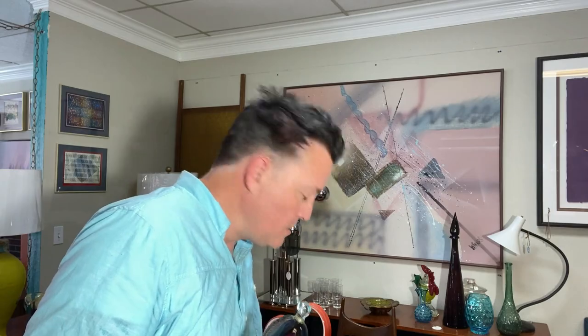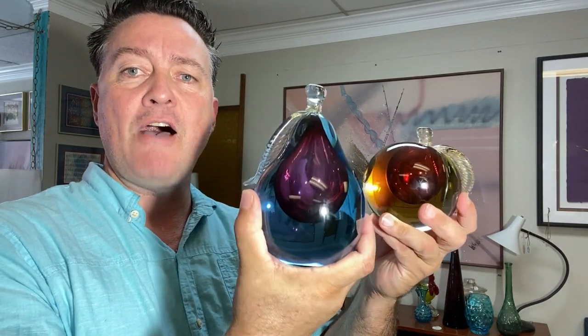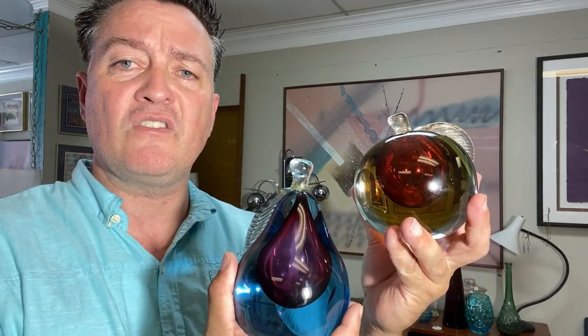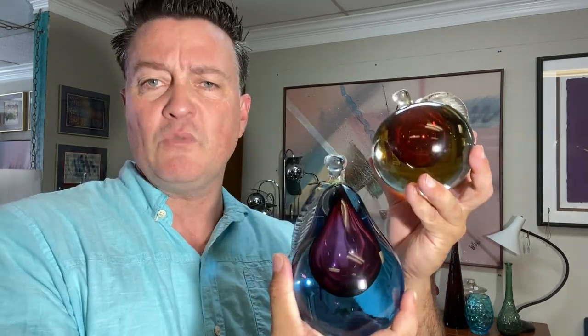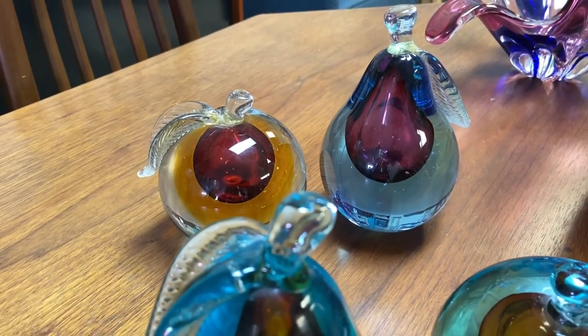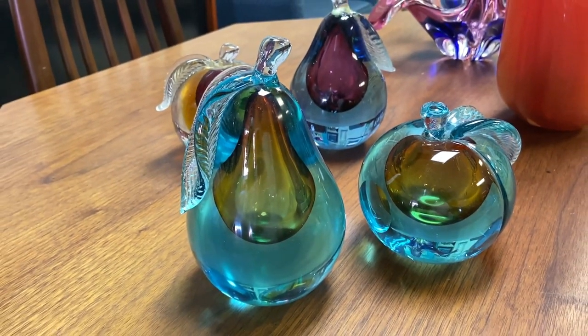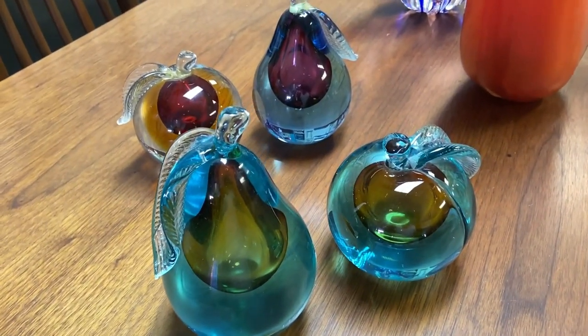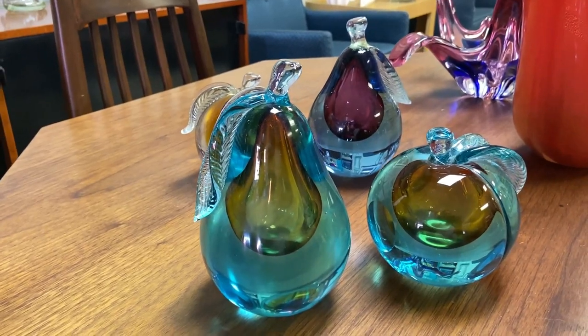Now onto some more signed pieces. I actually have two sets of these and I could not find my other set — I sure would have hated to lose them. But this is the Apple and Pear Pair of Bookends by Alfredo Barbini. These are a classic example of Somerso because you have the different colors of glass totally encased within another color of glass. This pear is the one that has a foil sticker with the name of Alfredo Barbini. And look what I just found — doing some organizing in the back of our gallery, I found the other pair of Alfredo Barbini bookends at the bottom of a box.